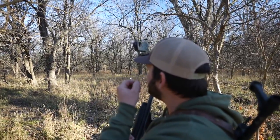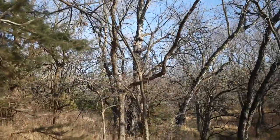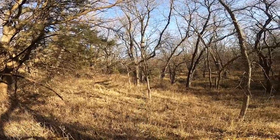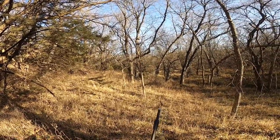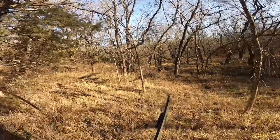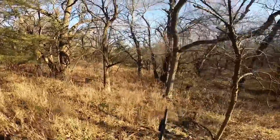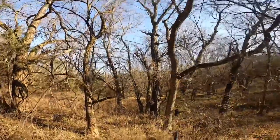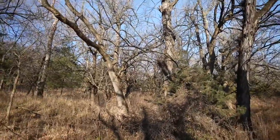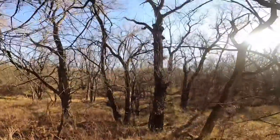Oh, yep yep yep — he's coming at us! Right down. I think he went down or right up. Should we rush him? You want me to walk around this way and see if he'll come out? I think he's at the bottom.